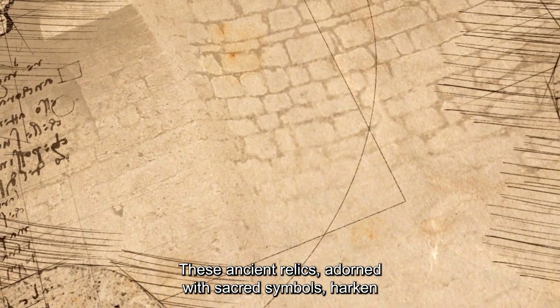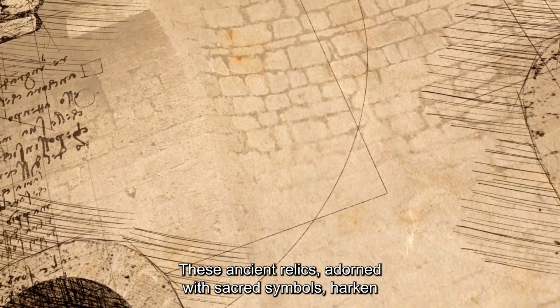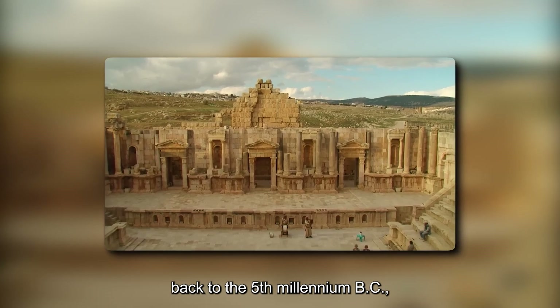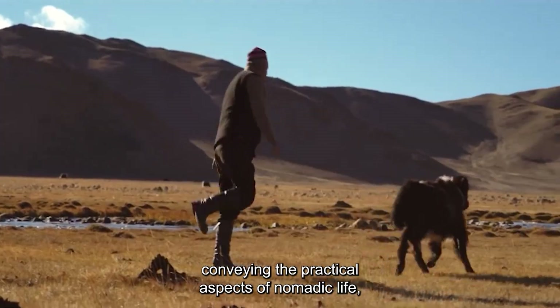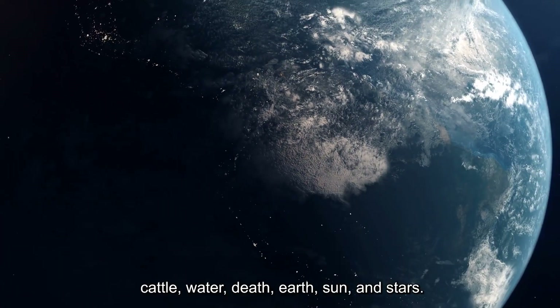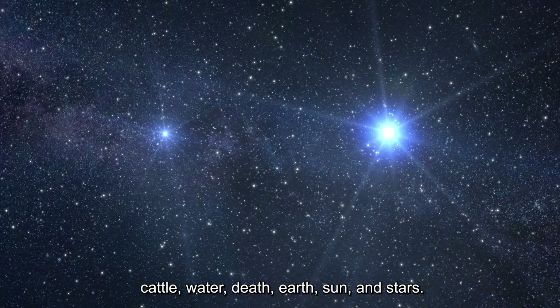These ancient relics, adorned with sacred symbols, harken back to the 5th millennium BC, conveying the practical aspects of nomadic life: cattle, water, death, earth, sun, and stars.